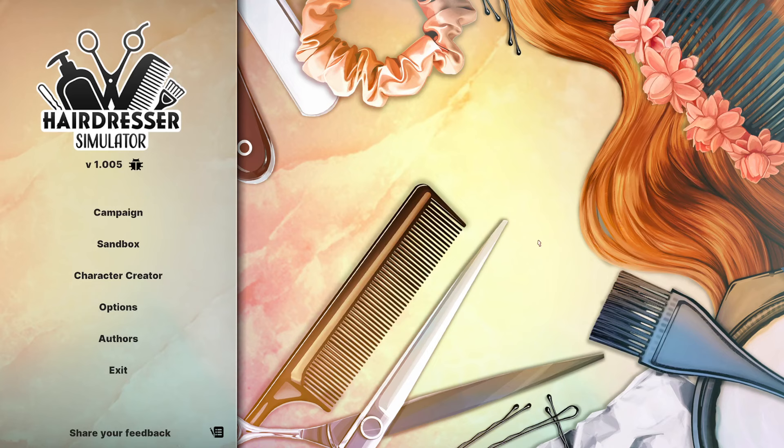Hello everybody, how are you all doing today? It is Rusty Champagne here with you, and I hope you are having a wonderful day. We are here with a brand new game just released today. This one is called Hairdresser Simulator. We're going to get a chance to try out our hairstyling skills, which I don't really have that many of, but we're going to see exactly what we could do.